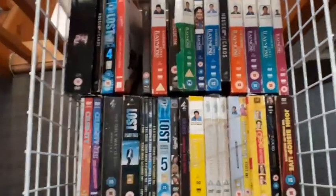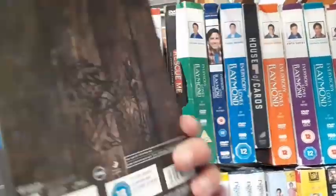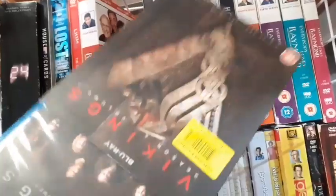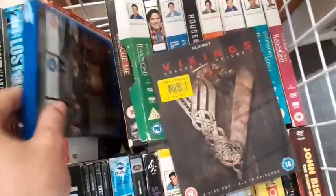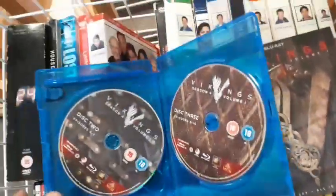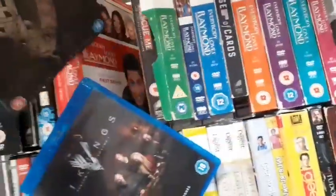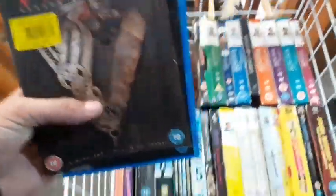Now in a different charity shop — all box sets are just £1.45 each. I'm seeing some pretty cool stuff, like Vikings Season 4 Volume 1 on Blu-ray. Never seen this series before. If it's any good, leave a comment down below. For £1.45 on Blu-ray — all the discs are in there and I've got the slipcover as well. Picking this up. Awesome find for £1.45.